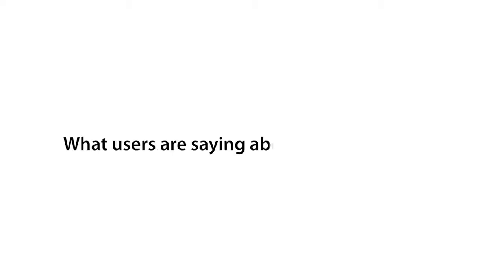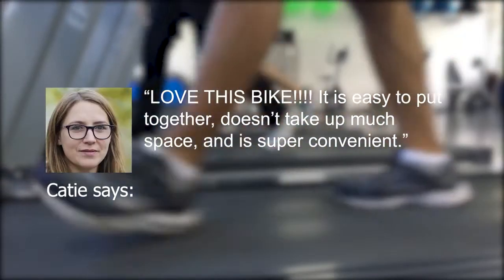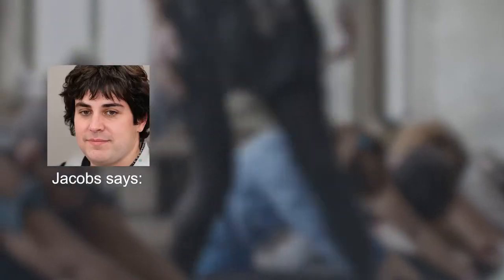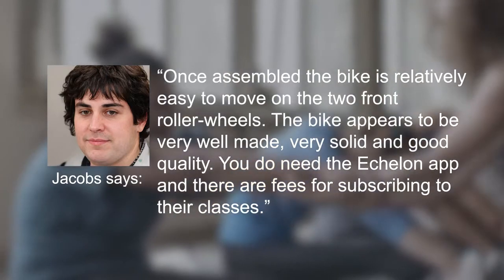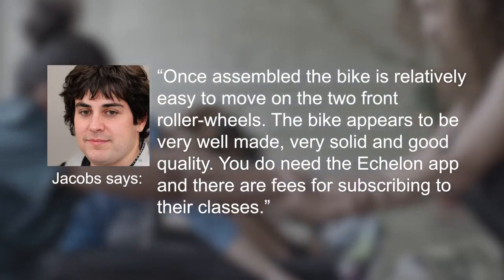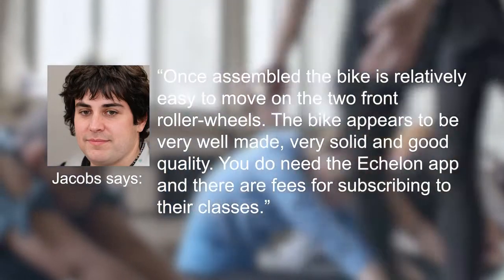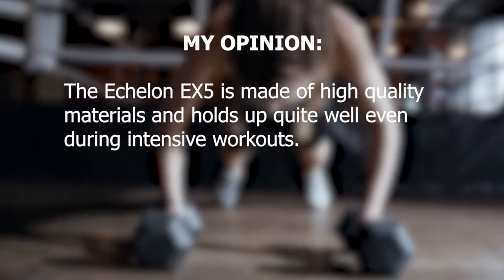What users are saying about the Echelon EX5. Katie says: "Love this bike. It's easy to put together, doesn't take up much space and is super convenient." Jacob says: "Once assembled, the bike is relatively easy to move on the two front roller wheels. The bike appears to be very well made — very solid and good quality. You do need the Echelon app and there are fees for subscribing to their classes." The Echelon EX5 is made of high quality materials and holds up quite well even during intensive workouts.